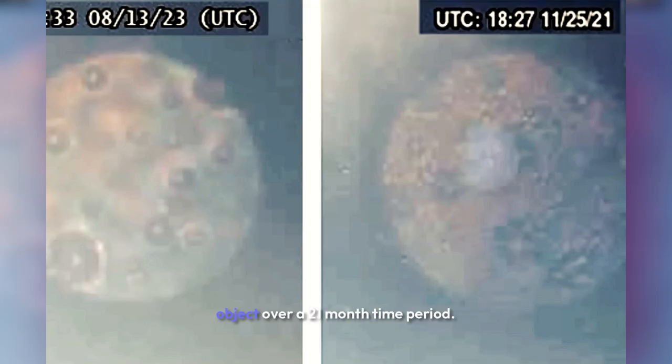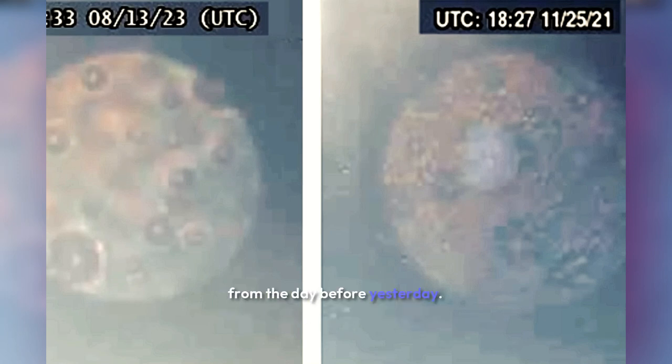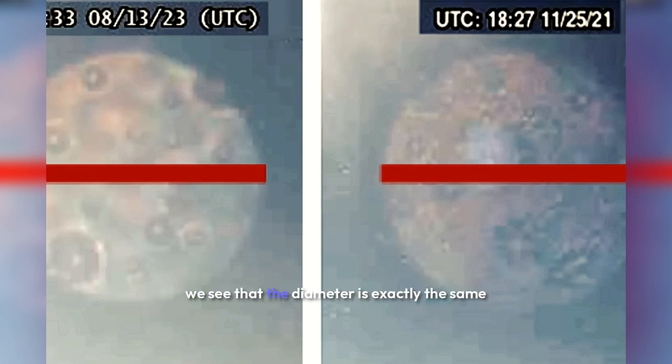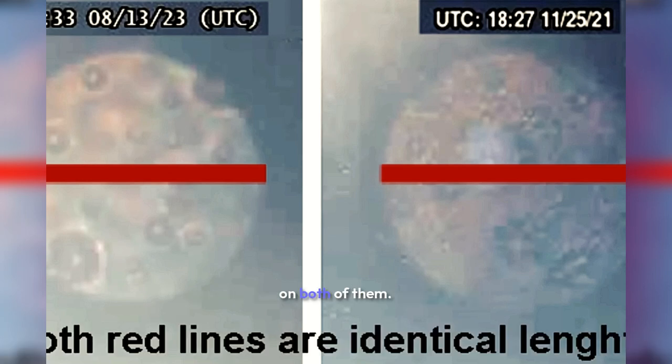Here is the same celestial object over a 21-month time period. The image on the left is from the day before yesterday; the image on the right was taken 21 months ago. If we place two identical red lines across these two images, we see that the diameter is exactly the same on both of them. This celestial object is no closer today than it was 21 months ago, indicating that it is in a stable orbit around our planet.